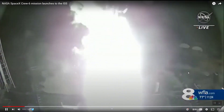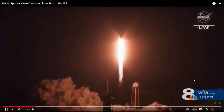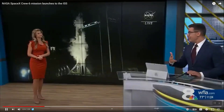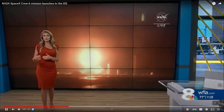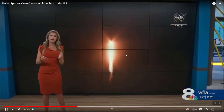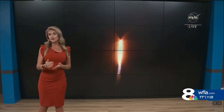SpaceX Crew 6 has lifted off from the Kennedy Space Center and they're on their way right now to the International Space Station. Amanda Holley is back with us to tell us what this crew is going to do — a lot of experiments once they get up there. Four astronauts on board have a full slate of things to do over the next six months. Right now they're about 11 hours into their 25-hour journey to the ISS. The countdown was relatively smooth last night after they replaced a fuel filter, which had ended up scrubbing Monday's launch attempt.